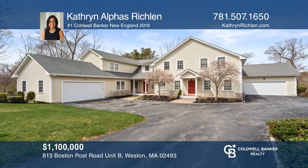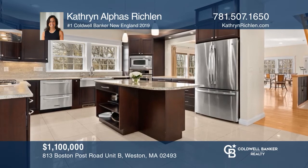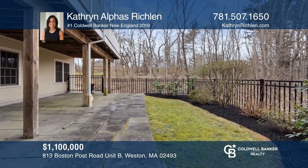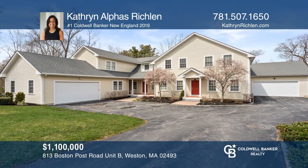This three-floor townhouse boasts an updated kitchen, first-floor master suite, and screened-in porch overlooking beautiful conservation land. This lovely home is conveniently located near both Weston and Wayland Town Centers. Experience everything this home has to offer by calling Catherine Alphys Richland today.